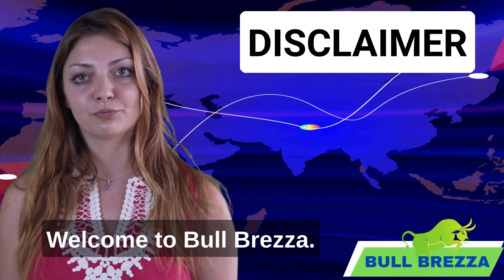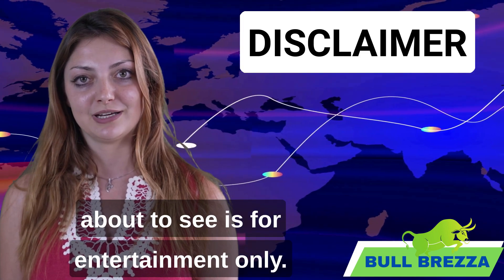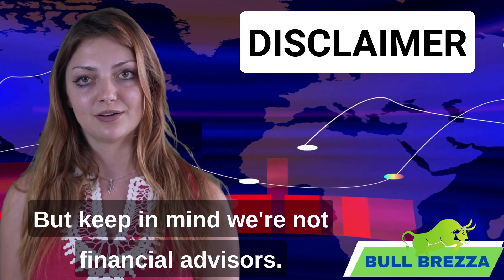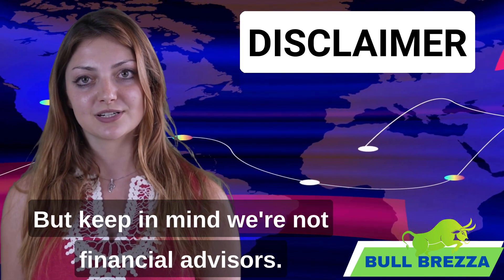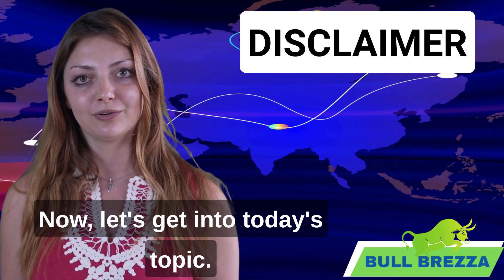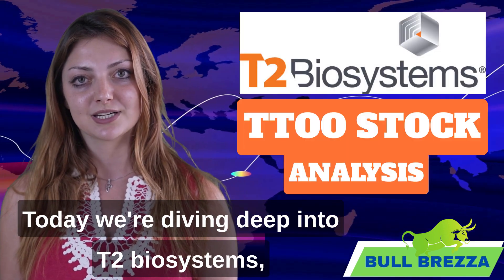Hey everyone, welcome to BullBreza. Quick note before we jump in: what you're about to see is for entertainment only. We bring you the latest stock market buzz, but keep in mind we're not financial advisors. For tailored investment advice, consult a certified professional. Now let's get into today's topic.